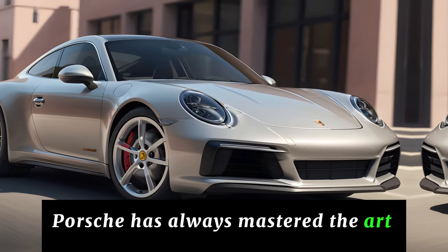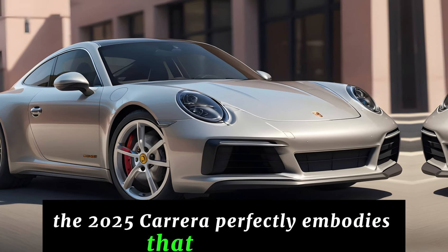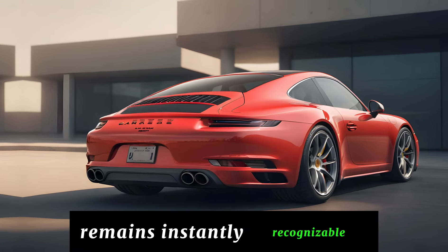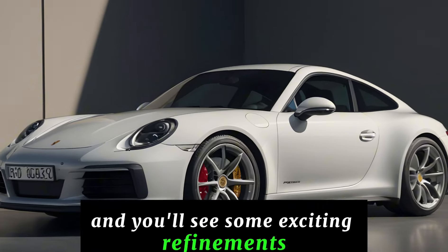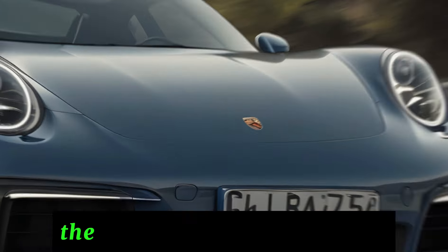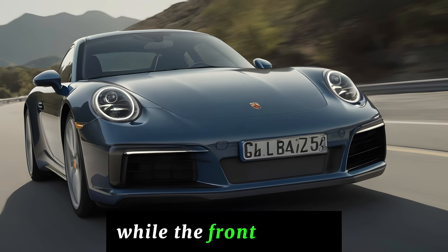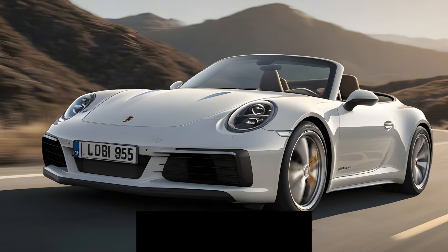Porsche has always mastered the art of subtle evolution, and the 2025 Carrera perfectly embodies that philosophy. The silhouette that has turned heads for decades remains instantly recognizable, but look a little closer and you'll see some exciting refinements. The lines might be a touch sharper, hinting at improved aerodynamics that will hug the corners even tighter. The headlights could feature a new, more aggressive LED signature, while the front bumper might be redesigned for better airflow. These tweaks add a touch of modern flair while staying true to the car's timeless design heritage.